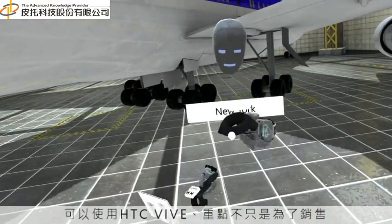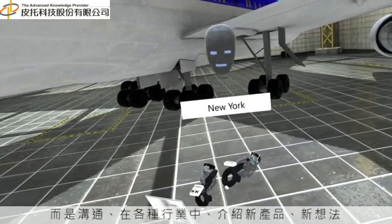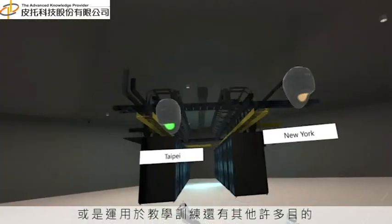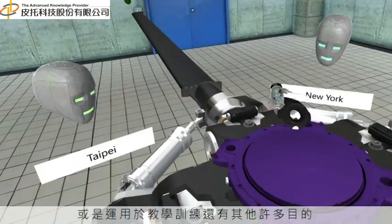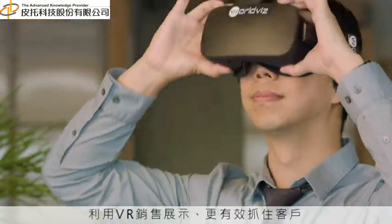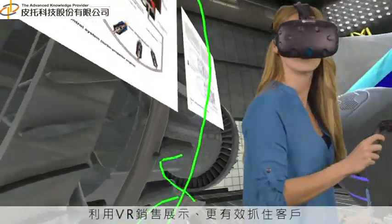Visible is not just for sales. It can be used in a range of industries to communicate complex ideas, to introduce new products, for training, or a host of other purposes. Harness the power of VR to sell effectively.